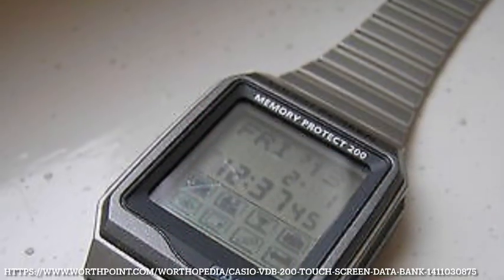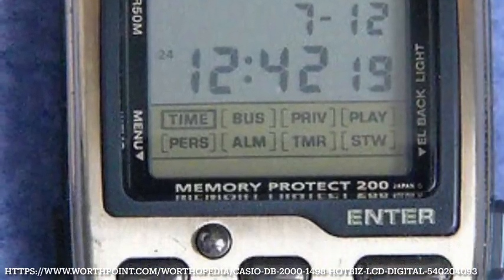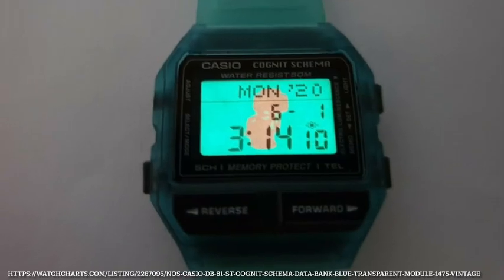Two final models for 1996: one is the pushback against touchscreen technology into more D-pad style designs with the Hot Biz series, and the other is a model by light — a Cognate Schema databank done in collaboration with the Archaeological Institute of America.